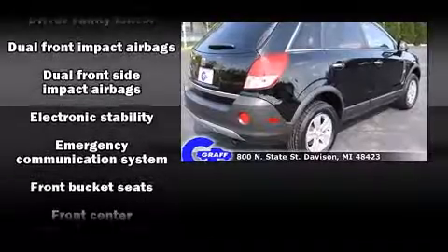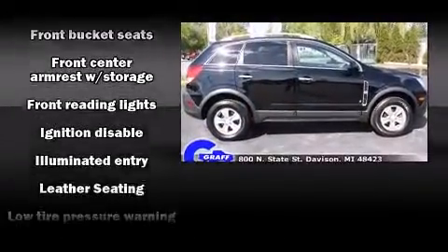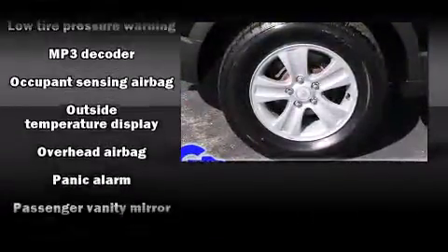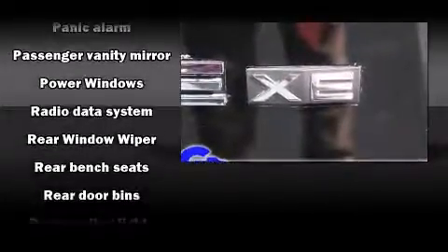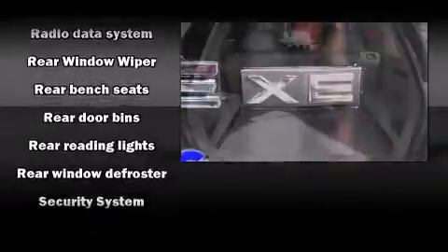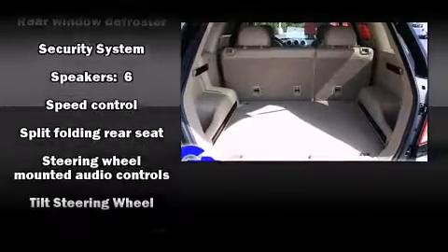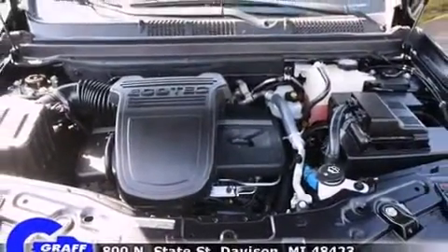Safety equipment has been integrated throughout, including dual front impact airbags, head curtain airbags, traction control, anti-whiplash front head restraints, a security system, an emergency communication system, and four-wheel disc brakes with ABS. With electronic stability control supplementing mechanical systems, you'll maintain precise command of the roadway.